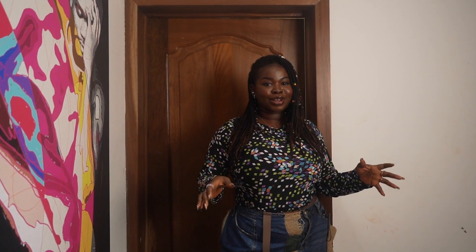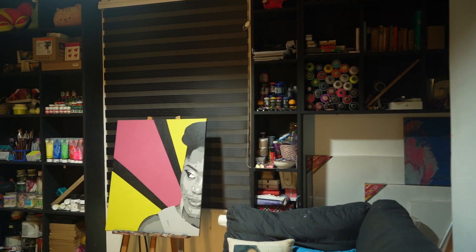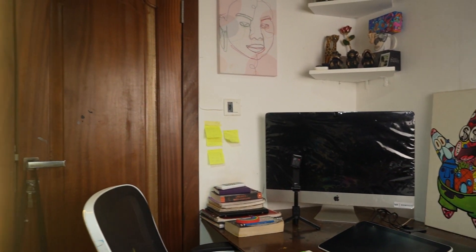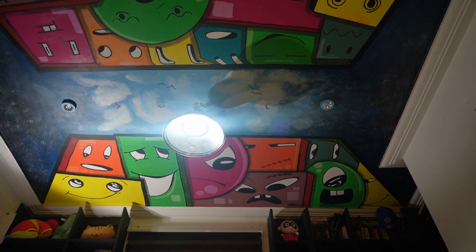Hello everyone, welcome to my colorful world! I have been lost for two years but now I'm found. You can't start to imagine the amount of work I have been up to since I've been away. I even moved workspaces, and today I'm about to show you the beautiful safe haven I've created for myself. Let's go!